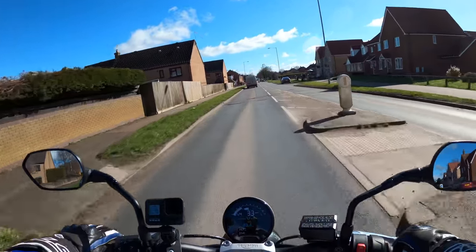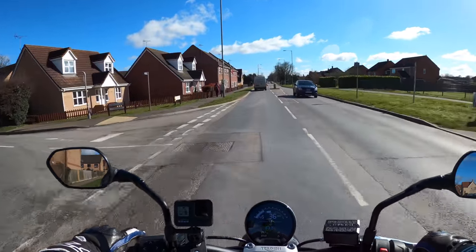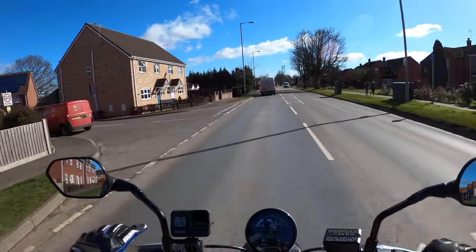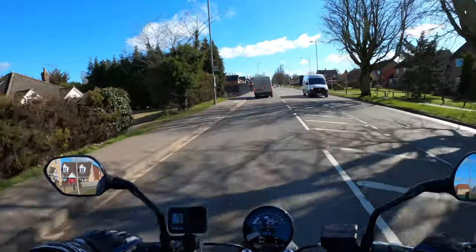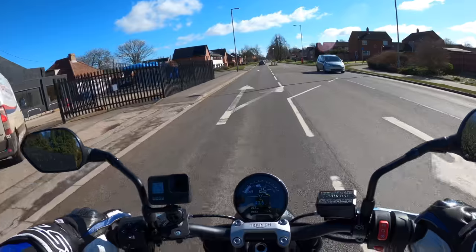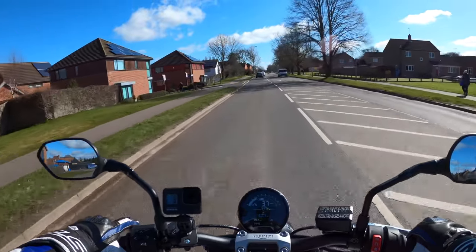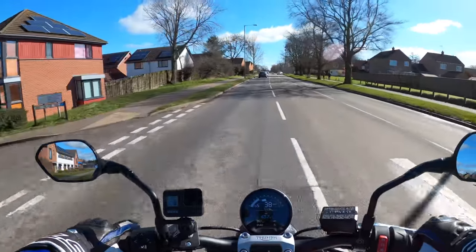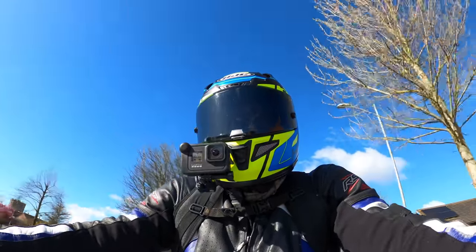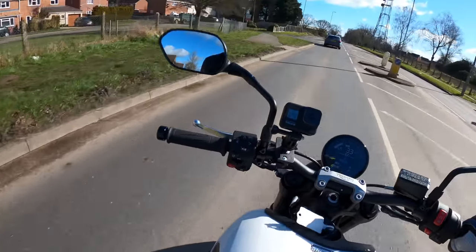We'll get on the twisties and give it a bit of a spanking. This also comes with ABS as standard, Euro 5 compliant — as all new bikes are now. It has traction control and two rider modes: the normal riding mode and the rain mode, which tones down the performance and gives you a little bit more traction control.